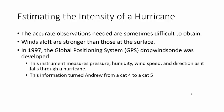What that is - basically what happens is the plane flies into the hurricane and drops one of these things. These things can measure pressure, humidity, wind speed, and direction as it drops down through the hurricane.